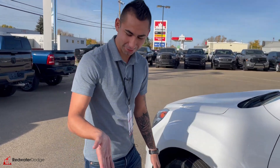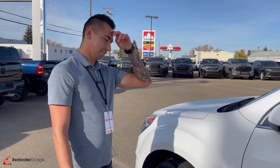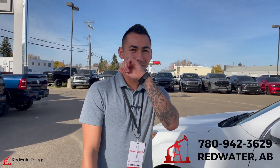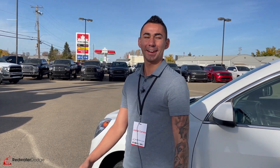Guys, this car is dripping with heels. Want to make this thing yours? Your Chevy Equinox — give me a call at 780-942-3629. This is my name here, Redwater Dodge. Take care.